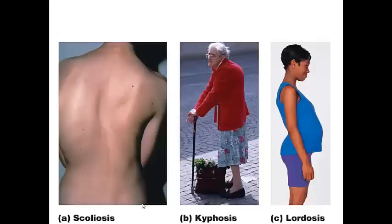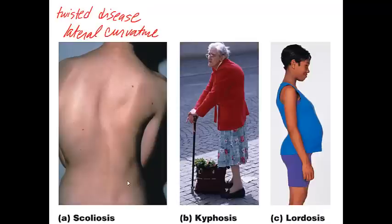Important homeostatic imbalances of the vertebral column include three conditions — some present at birth, others from disease or poor posture. The first is scoliosis, sometimes called the 'twisted disease,' which involves an abnormal lateral curvature most often in the thoracic region. It can occur in late childhood and can be treated with body braces or surgery to prevent permanent deformity and breathing problems.